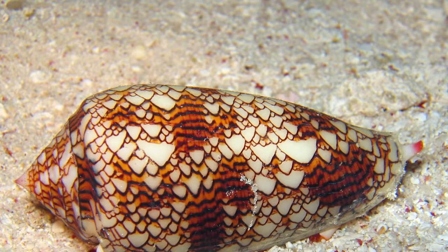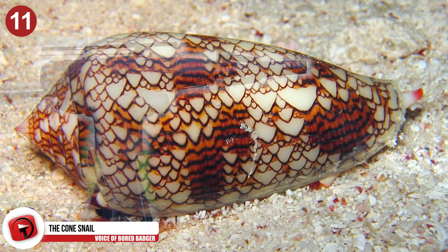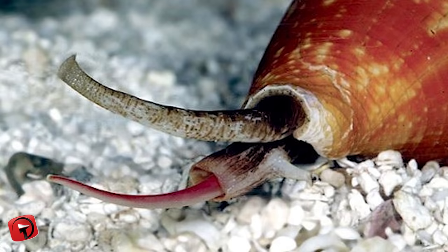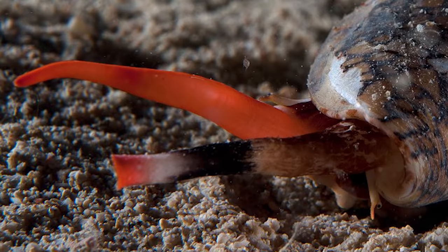Number 11 – The Cone Snail. The cone snail comes equipped with a harpoon that's a modification of its radula — the organ found in molluscs that functions as both the tongue and the teeth. The harpoon is hollow and barbed and is connected to the end of the radula located inside the snail's throat.